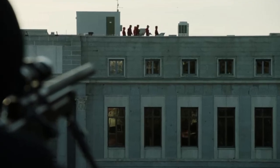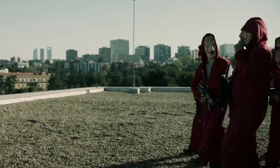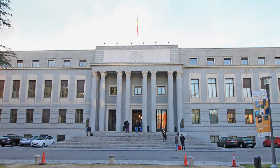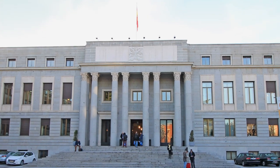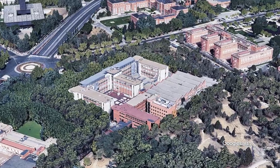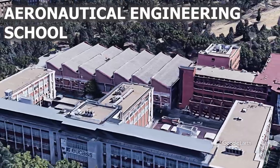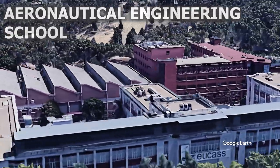Another location we thought was from the Royal Mint of Spain, because of seamless editing, were the scenes shot on the roof. Going to the roof was not possible at the CSIC headquarters, as it does not have a rooftop. So for these scenes, they went to the rooftop of the Aeronautical Engineering School at Madrid and shot there.